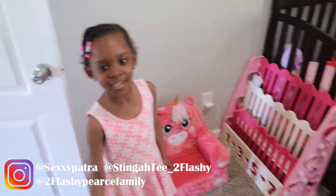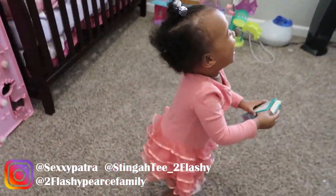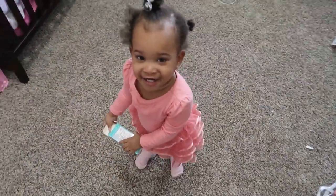What up to Fleshy family? It's your girl, Patra! And Zayla! She just woke up from a nap.